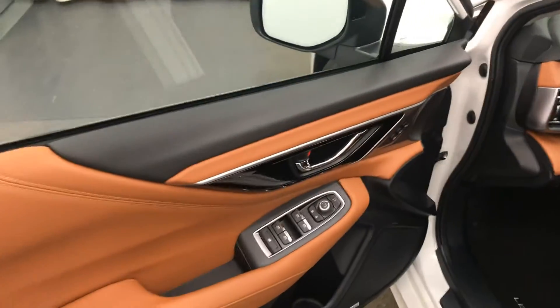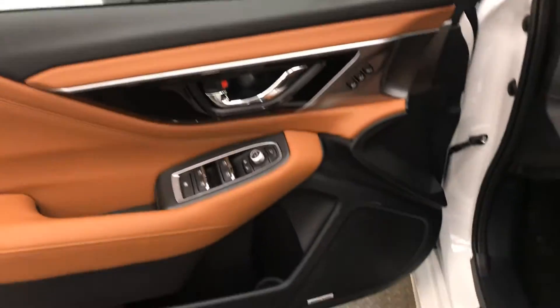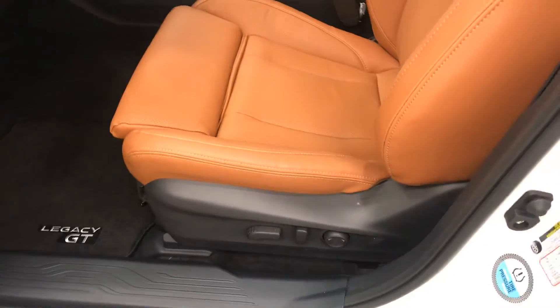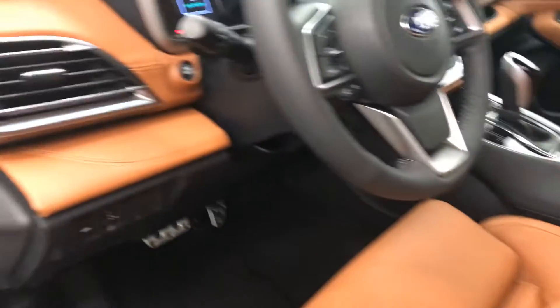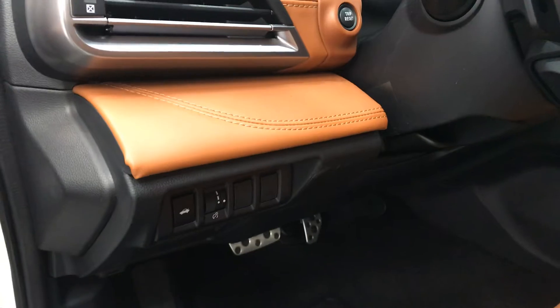Starting with the interior, we have power windows, locks and mirrors, memory seats, premium audio system, power seats with lumbar support, leatherette upholstery, sunroof, leg support, and trunk controls.